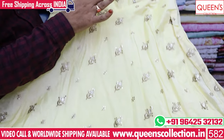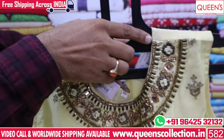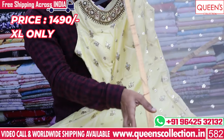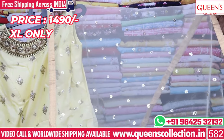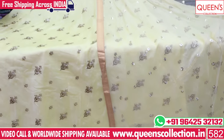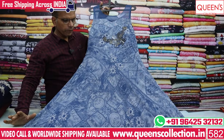It has embroidery and handwork patterns. I also have a dupatta with this. There are a lot of prints — don't miss the collection. It has a lot of XL size in the 1490 range with different varieties. This one has a great Indo-western type look.